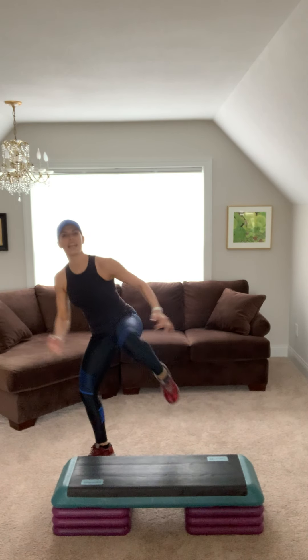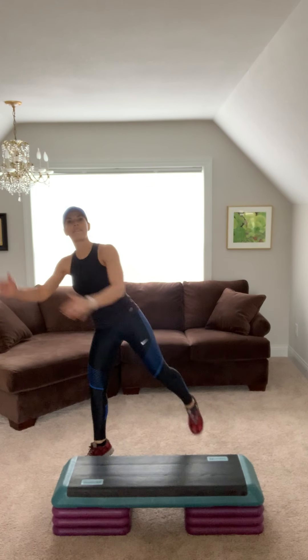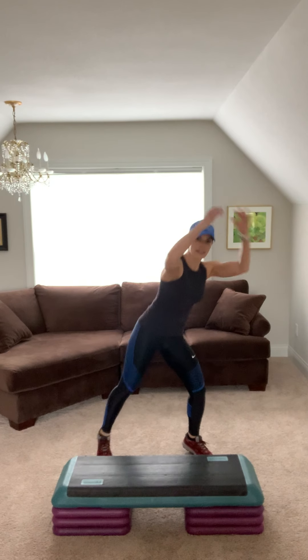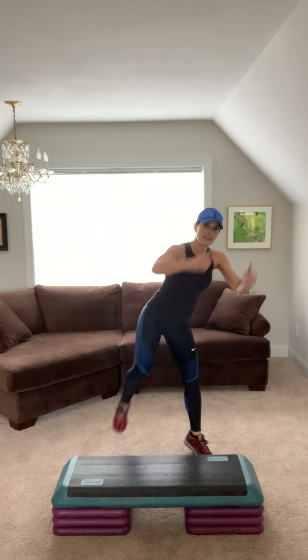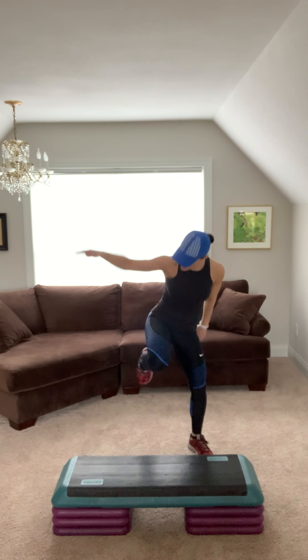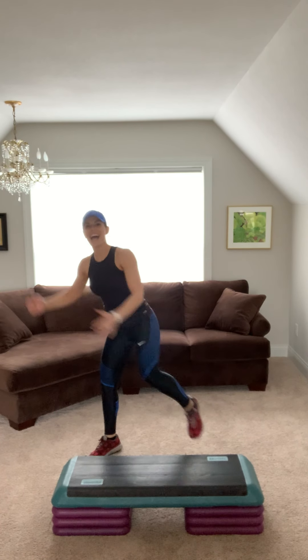Right knee up for eight. Belly in. Four, three. Switch sides. Eight, six, four. Give me four. Switch sides.